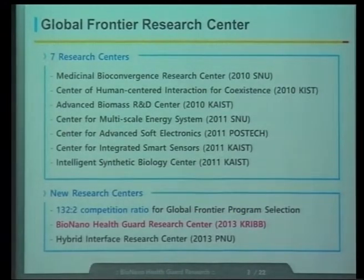This Global Frontier Program started three years ago in 2010. In 2010, three proposals were selected and three centers were established: the Medicinal Bioconvergence Research Center at Seoul National University, the Center of Human-Centered Interaction for Co-Existence in Seoul at a government institute called LAICOS, and the Advanced Biomass Science Center at KAIST.